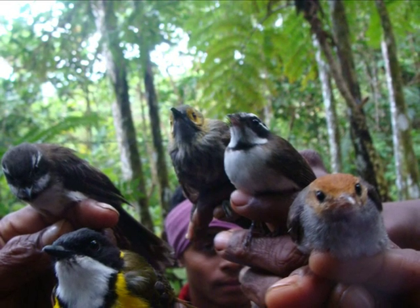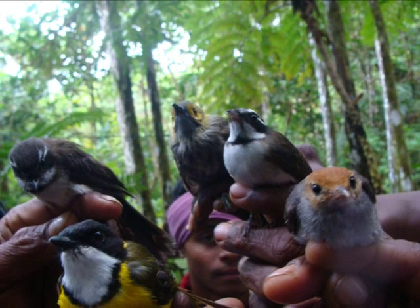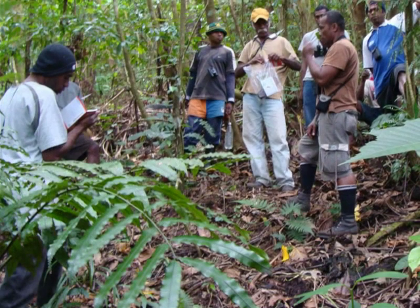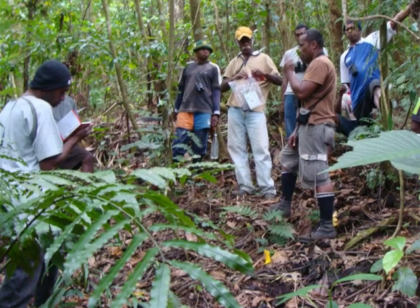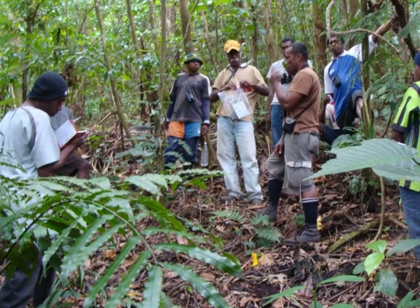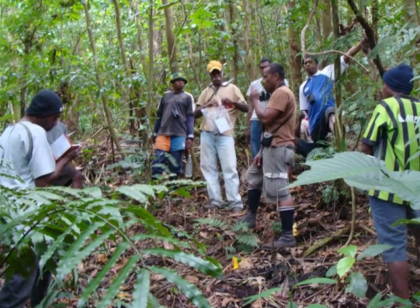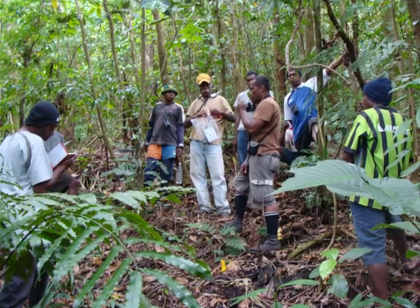Additionally, it is the only known nesting site of the Polynesian Storm Petrel in Fiji and one of a handful of sites critical for the survival of the Collared Petrel. Fiji has a total of 27 endemic bird species, of which 26 are land birds and one is a sea bird. Mt. Numbukilevu supports all four species and eight subspecies of birds that are endemic to Kandavu. This site is believed to be of high biodiversity importance for other species as well and is also a vital source of natural resources for the surrounding villages.